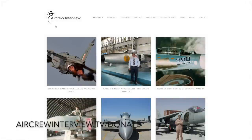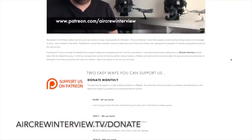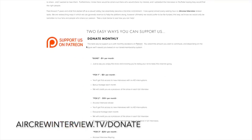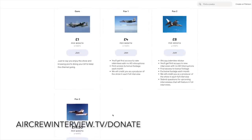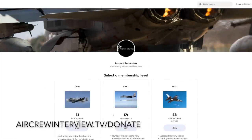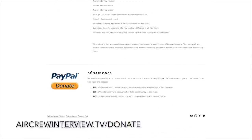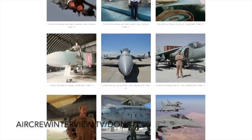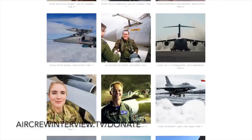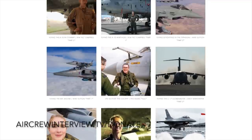If you enjoyed the channel and our video content and would like to support us, you can do this in a couple of ways. You can sign up to our Patreon site, which is a monthly subscription to one of our four tiers, each giving you something different from early access interviews up to exclusive unseen footage. There's also the option of a one-off donation via PayPal. Both options really help to keep this channel going. Please take a look at aircurrentreview.tv forward slash donate.